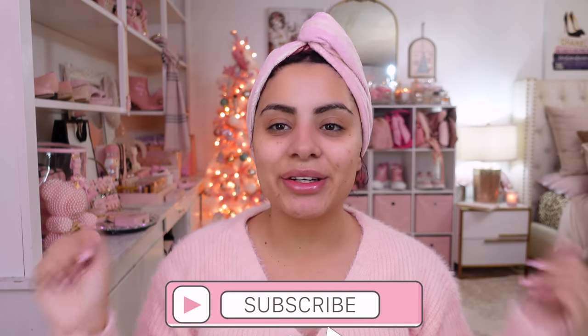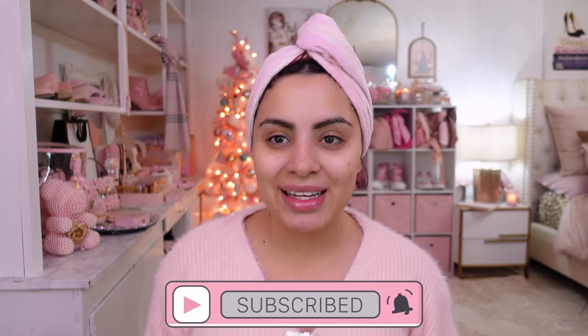Hey pretties! Welcome back to my channel! If you don't know me, my name is Tania and I film all kinds of pink, girly, beauty, fashion, and lifestyle videos on this channel. If that's something you're into, make sure you hit the subscribe button down below and push bell notifications so you don't miss any of my videos. It is time!